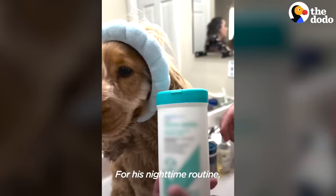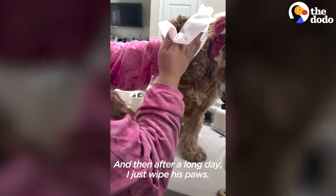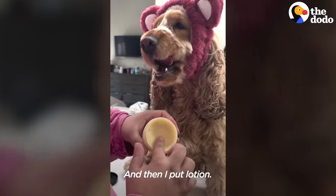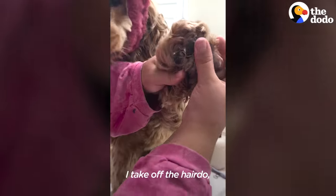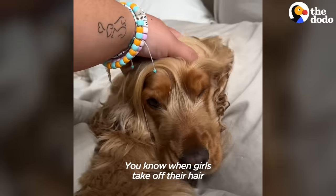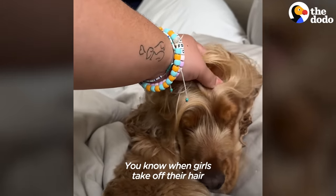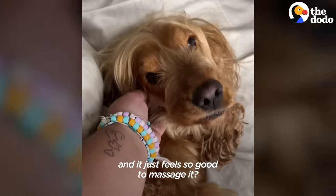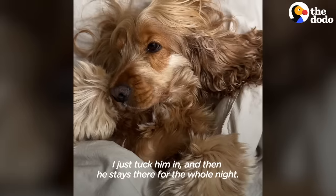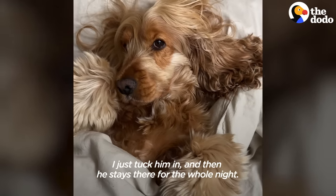For his nighttime routine, I brush his teeth, and after a long day I wipe his paws and put lotion — it makes them really soft. Then I take off the hair accessories and just massage his head. You know how when girls take out their hair ties it just feels so good to massage? I think he feels the same. Then I tuck him in and he stays there for the whole night.